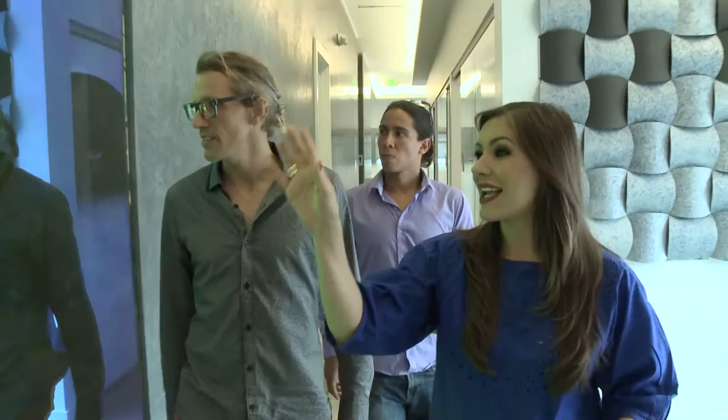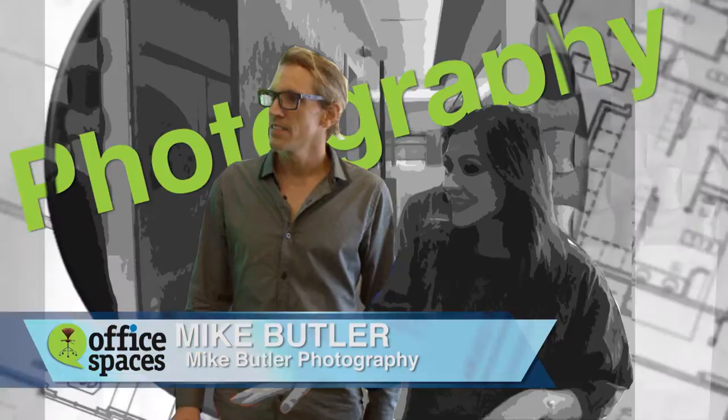I also wanted to capture the final reveal of this office space through photography, so I've invited architectural photographer Mike Butler for a walk-through and first glimpse of this office space.